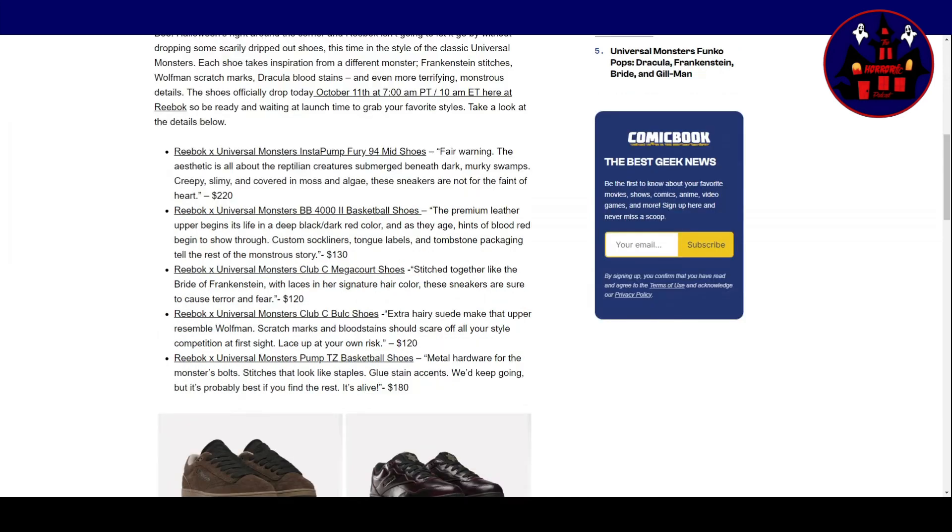Reebok X Universal Monsters Instant Pump Fury 94 Mid Shoes. Fair warning — the aesthetic is all about reptilian creatures submerged beneath dark, murky swamps. Creepy, slimy, and covered in moss and algae. These sneakers are not for the faint of heart. $220, which is about 140 quid.